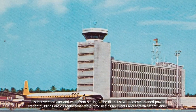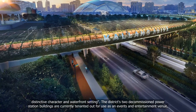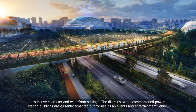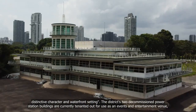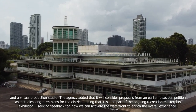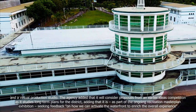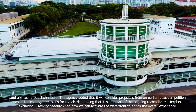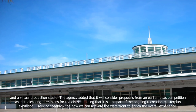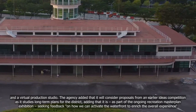The district's two decommissioned power station buildings are currently tenanted out for use as an events and entertainment venue, and a virtual production studio. The agency added that it will consider proposals from an earlier ideas competition as it studies long-term plans for the district, and that it is, as part of the ongoing Recreation Master Plan exhibition, seeking feedback on how to activate the waterfront to enrich the overall experience.